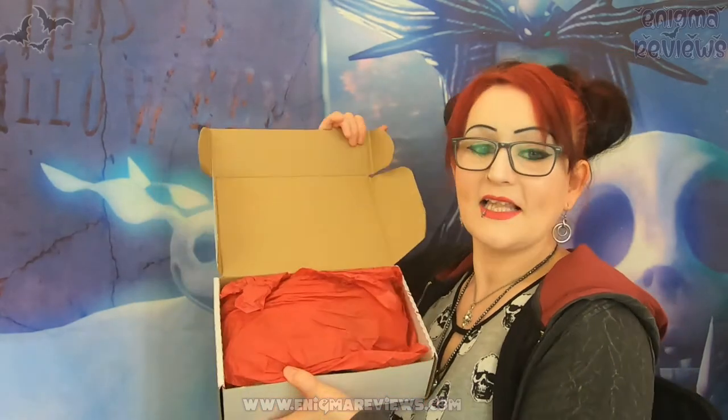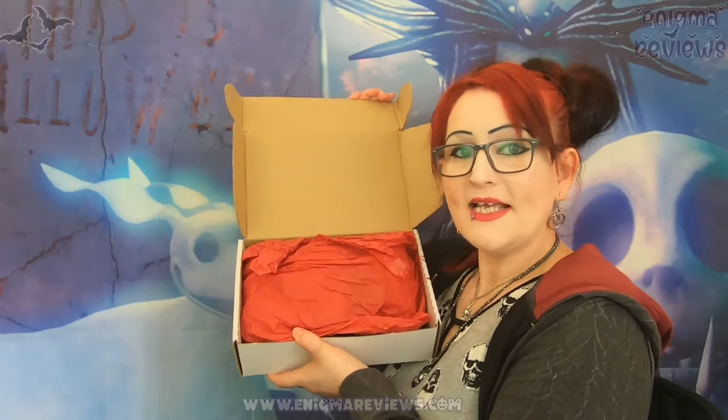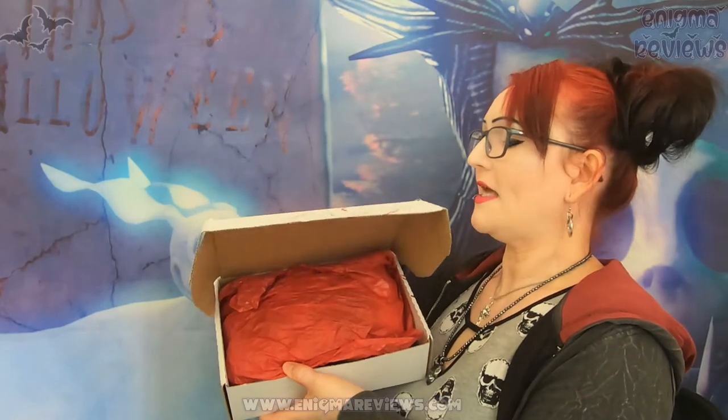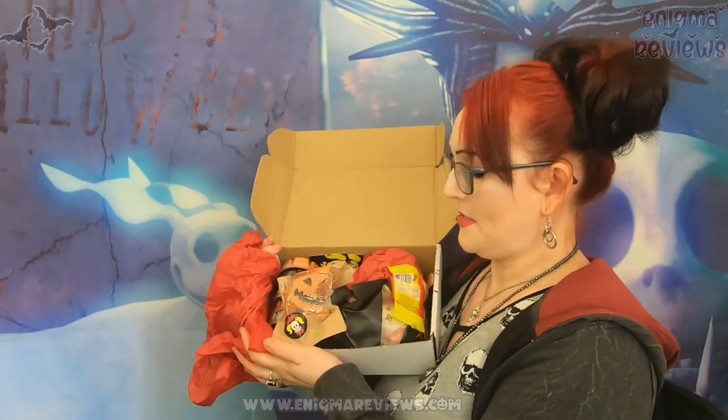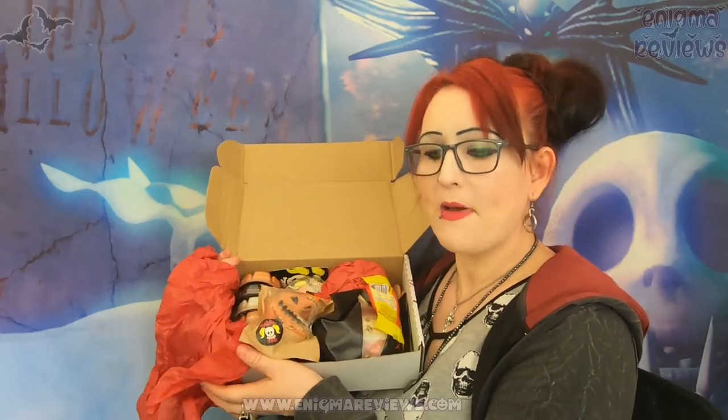I've opened this already so bear that in mind — it doesn't look exactly how Nicole wrapped it, but it still looks amazing. The box has got blood splatter on it based around Halloween. Even though there's Christmas stuff in here, it was based around Halloween as well. It's a jam-packed box. Nicole's been naughty and put a couple of freebies in — thank you for that, I really appreciate it.